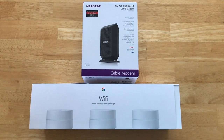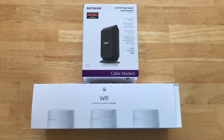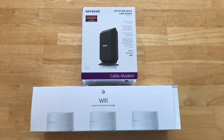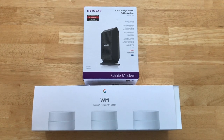In front of us is the box to the modem as well as the box to our Google Wi-Fi. We're not going to bore you with the setup process — we've already got it all set up. However, in the event that you want help setting these two systems up, down below in the description section as well as the comment section are links. Definitely check those out. All I want to show you in this video is the speeds.